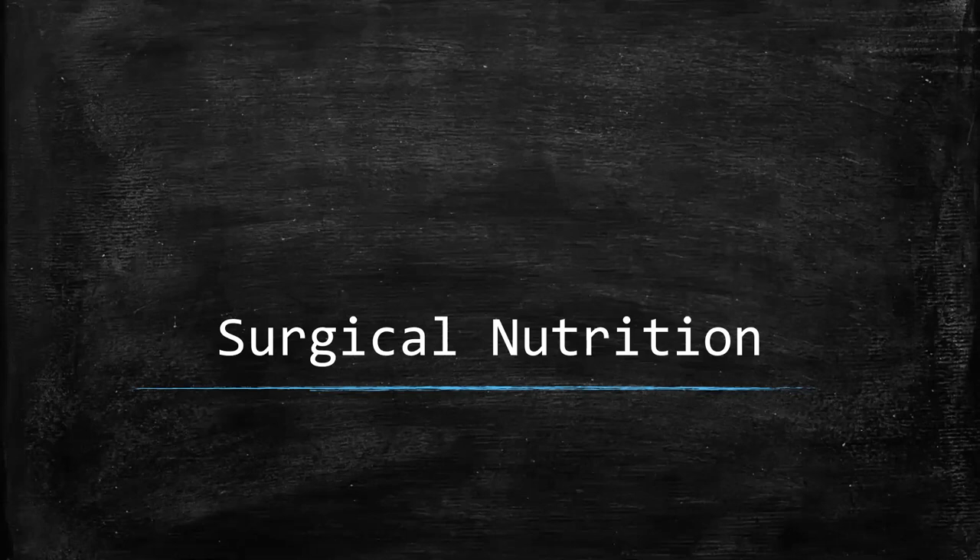We'll continue on with our little series on some of the basic components of surgical care. Today we'll talk about surgical nutrition.